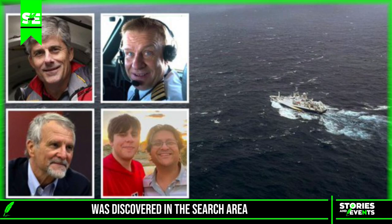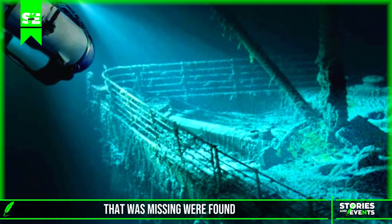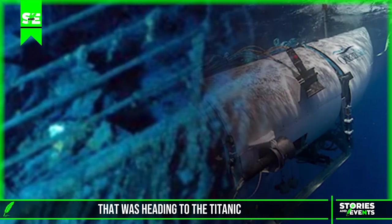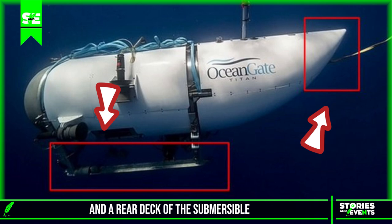Debris of the Titan submarine was discovered in the search area near the Titanic. Parts of the deck of the missing submarine were found in the ocean. According to the BBC, it is the landing frame and a rear deck of the submersible. Most likely, this has been an implosion.